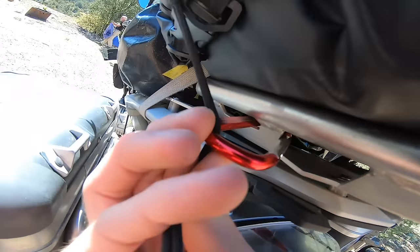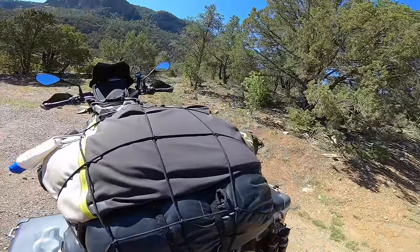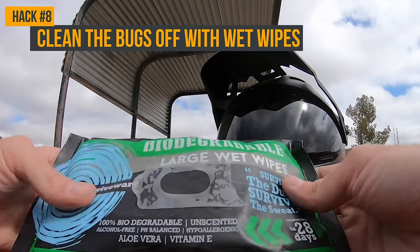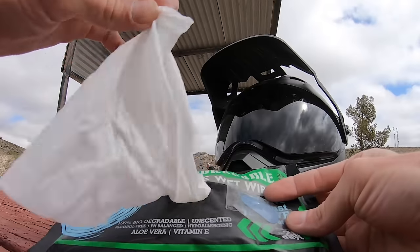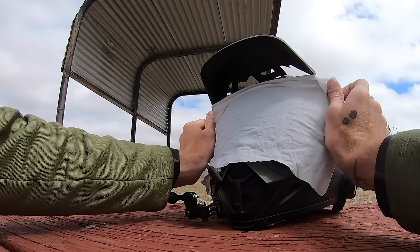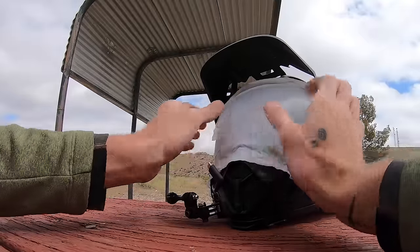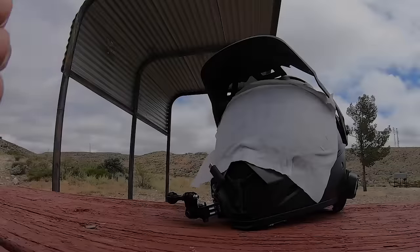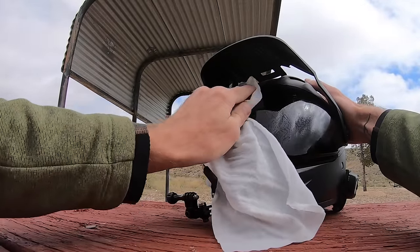If your cargo net hooks break — they sometimes do if they're plastic — use an extra carabiner: just hook it to the bike and attach the net to it. If you use wet wipes like the ones from Surviveware, you can use them to get bugs off your helmet visor. Just lay one over the face shield, let it sit a few minutes, and the bugs soften up so you can wipe them right away.